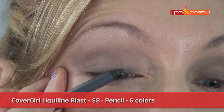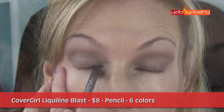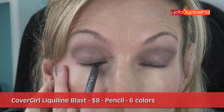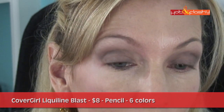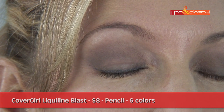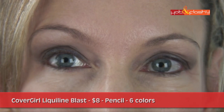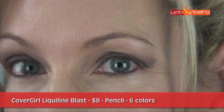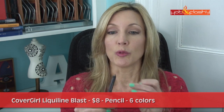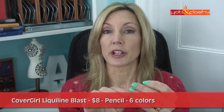My first impressions: it's a creamy pencil that glides on and makes a nice thin line above the lashes. It had less even application with tight lining — it tended to clump at the base of the lashes and not really deposit much color on the waterline. This one also has a lot of glitter. But above the lashes, it was really easy to make a perfect thin line with crisp edges and no feathering in fine lines and wrinkles. One thing I really did not like is the wood of the pencil — when you sharpen it, it's very jagged and you can easily scratch yourself around your eyes.